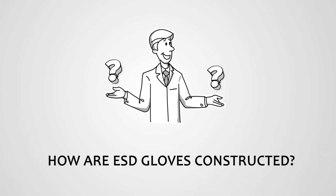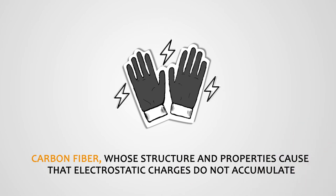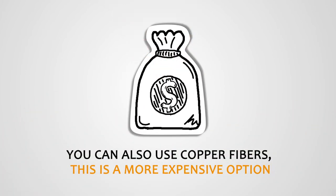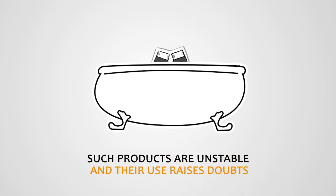How are ESD gloves constructed? The main material is carbon fibre, whose structure and properties ensure that static electricity does not accumulate or flows quickly through the glove. Copper fibres can also be used, though this is a more expensive option. Attempts are also made to coat polyurethane gloves in conductive liquids, but such products are unstable and their use raises doubts.